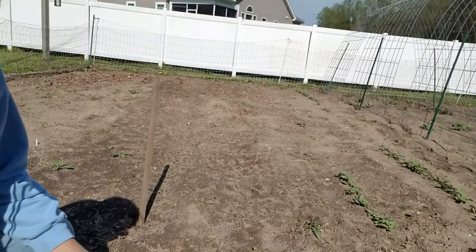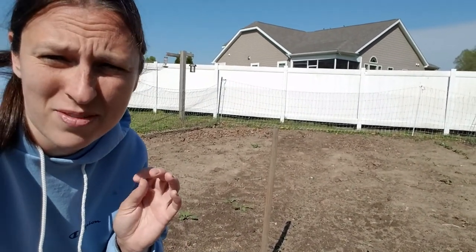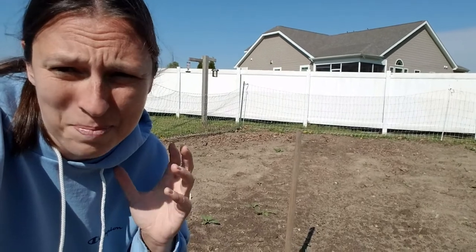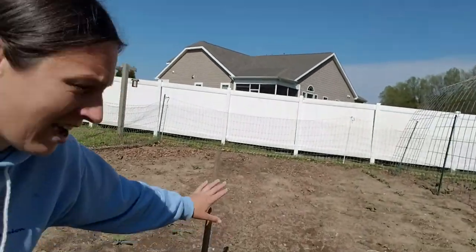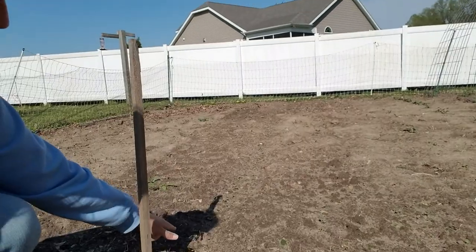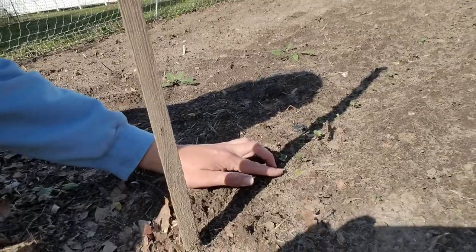Things are still kind of small and slow getting going. I was looking at some pictures from previous garden years and I feel like things are growing really slowly, but they are absolutely as big now as they have been at about this same time in previous years. It's just excitement — I would grow everything faster — but anyway, here's last week's radishes.